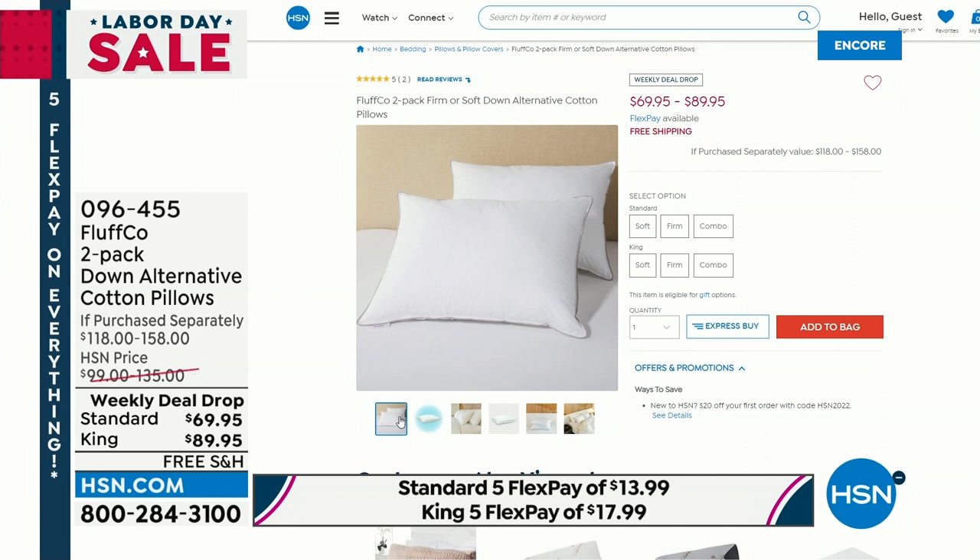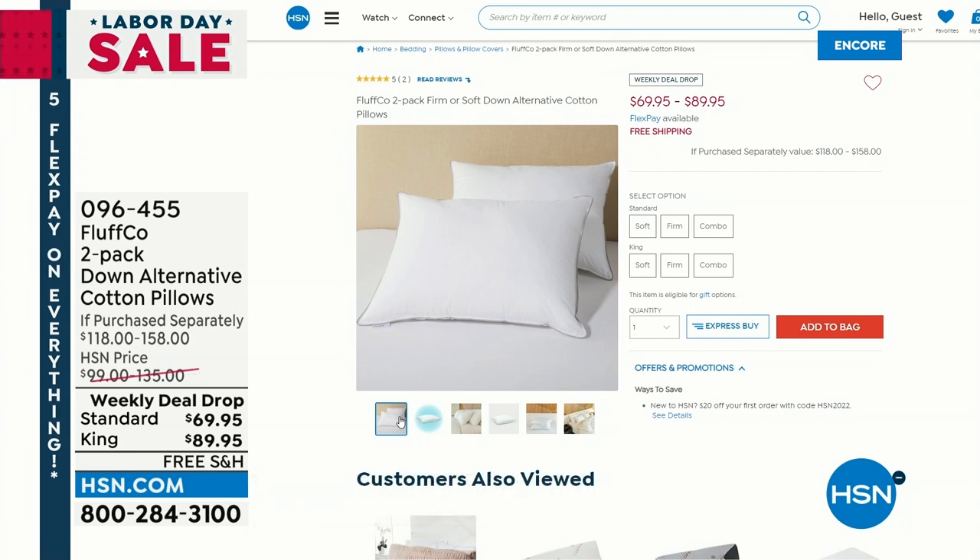It's a weekly deal drop, one of our brand-new deal drops today. This is luxury. You deserve to have good pillows, and if you don't love your pillows or you've had them for more than two years, it's time for an upgrade. We're going to tell you what makes them so special in just a moment.